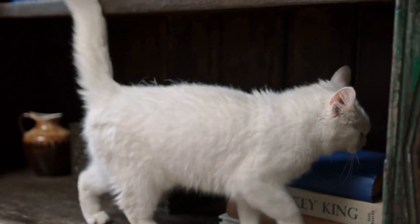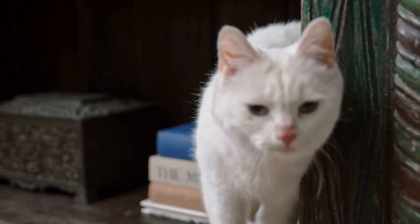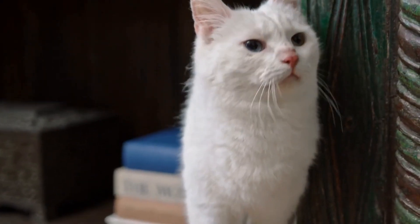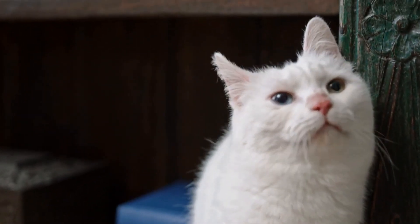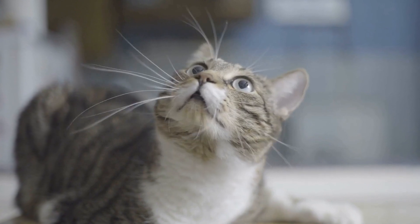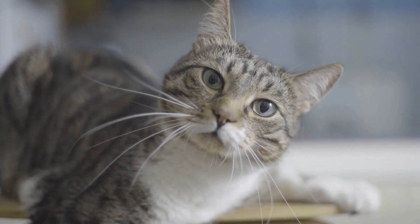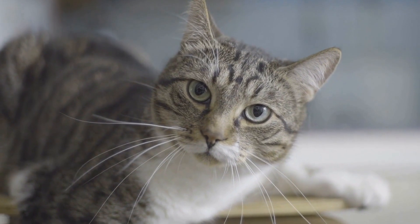Once the cat is comfortable using the litter box at an elevated level, you can start transitioning them to a special training seat that sits on top of the toilet seat. There are commercially available training seats specifically designed for this purpose. These training seats have a hole in the center, allowing the cat to drop their waste into the toilet while still providing a surface for them to balance on.